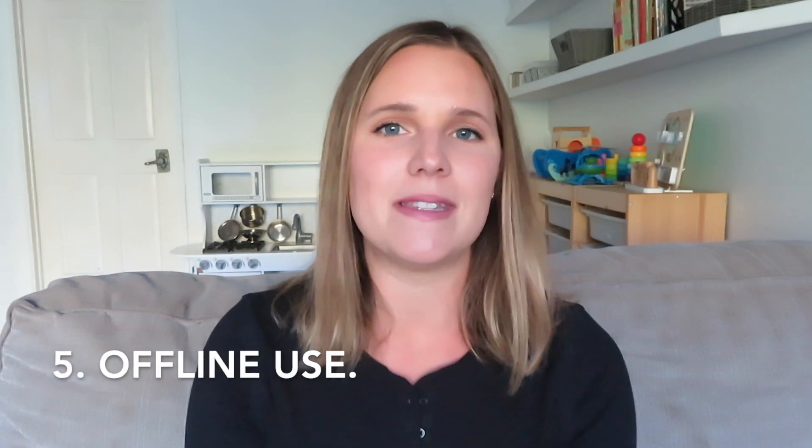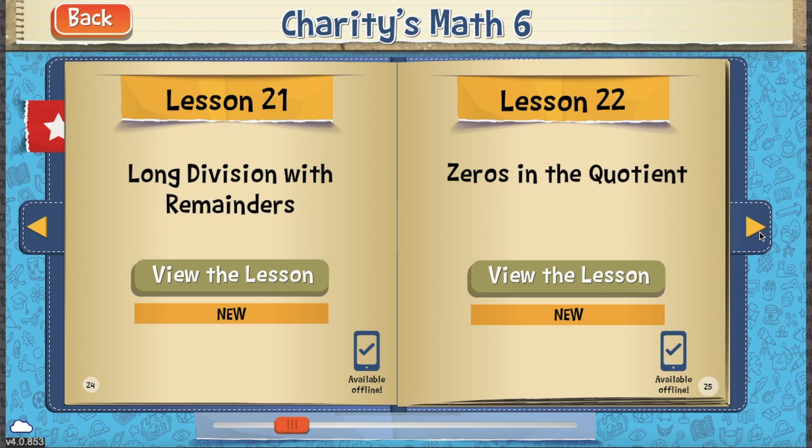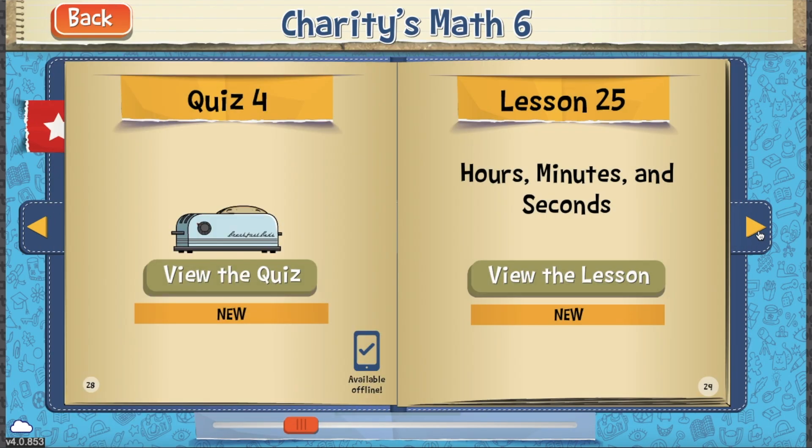My fifth and final point is offline use. This program is on the computer — once you buy the 12-month course, you download an app and your math lessons are all on this app. Your Teaching Textbooks dashboard will download six lessons at a time right to the app. Every time your app is loaded, the next six lessons get downloaded. This gives you the ability to use the math program while you're offline. Every lesson that is currently downloaded will show 'available offline' in the bottom right corner.